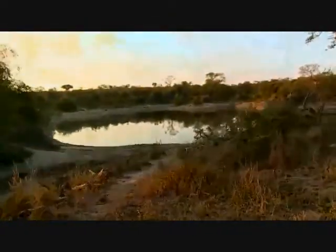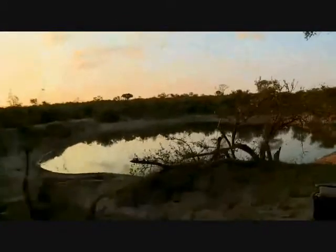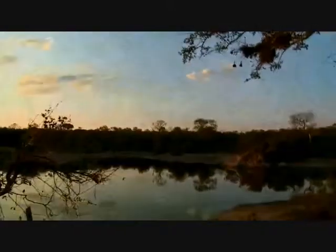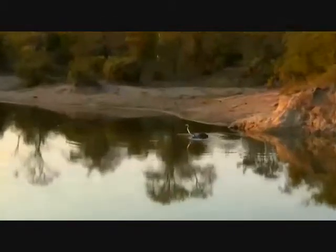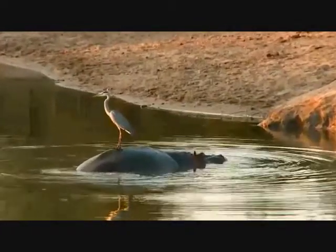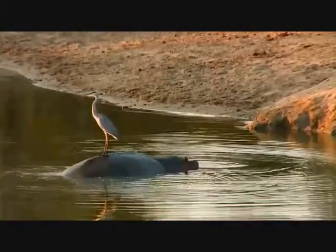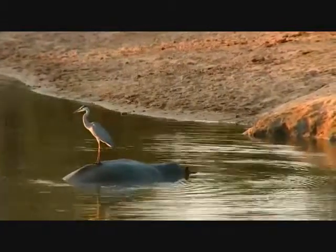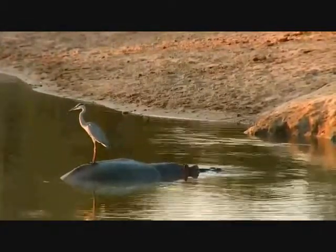Beautiful gray heron in there, silhouetted, standing on a hippo's back actually — have a look at that. That's quite beautiful to see. I'm going to leave the car running because sometimes you turn the vehicle off too quickly. Look at that — the heron standing right on the hippo's back. Talk about a relationship! That allows the heron to get out a little bit deeper into the water by standing on the hippo's back and hunting from there. You don't see that too often.